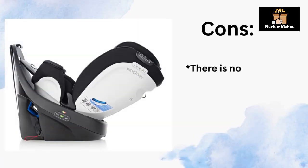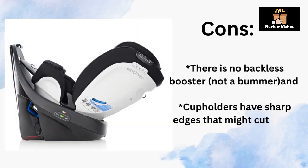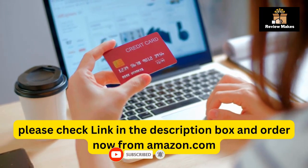Cons: There is no backless booster mode. And cup holders have sharp edges that might cut small hands. Please check the link in the description box and order now from Amazon.com.